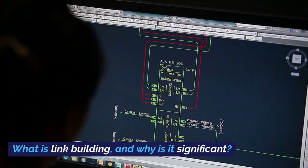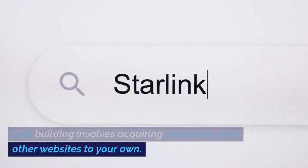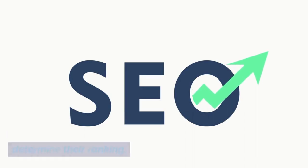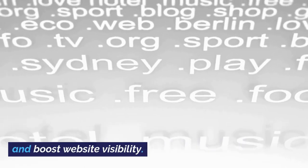What is link building and why is it significant? Link building involves acquiring hyperlinks from other websites to your own. It's a critical factor in SEO because search engines use links to discover new web pages and determine their ranking. Quality backlinks can improve domain authority and boost website visibility.